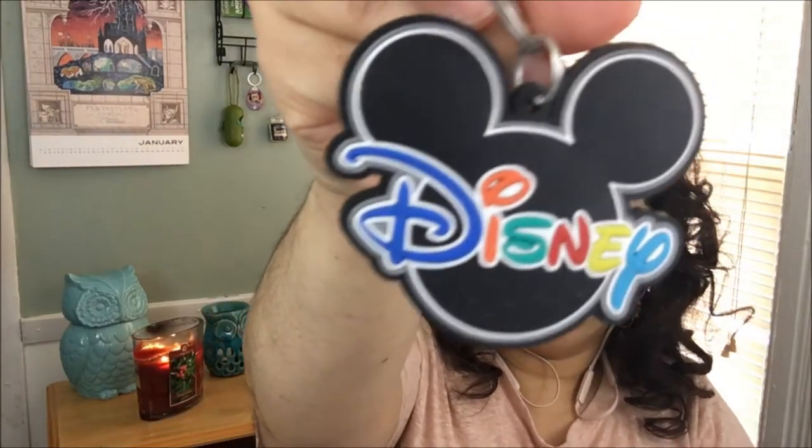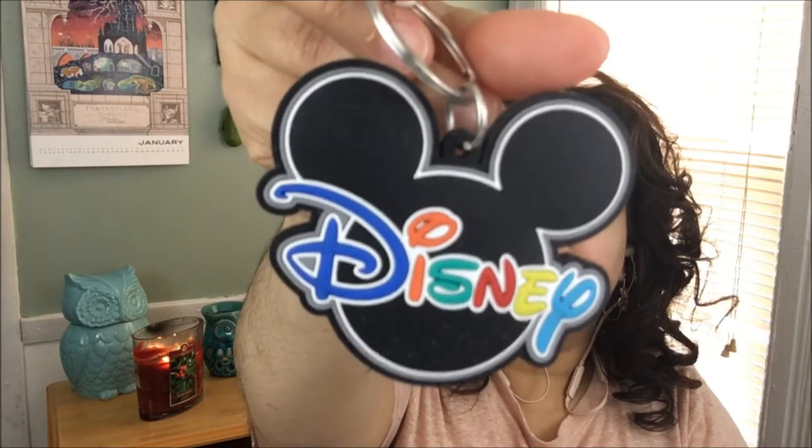And then the next item is a Mickey keychain. It says Disney on it. That's nice. I have so many keychains. Keychains are such a great thing to get like for souvenirs — something that's very inexpensive, not as expensive as everything else in the Disney theme parks.